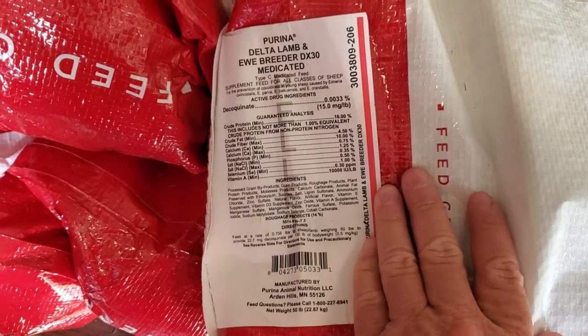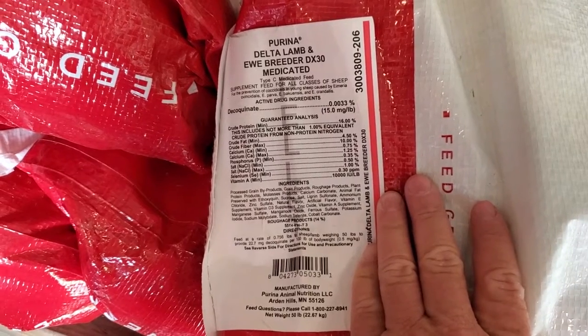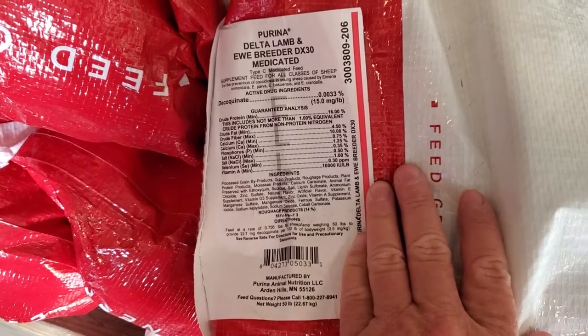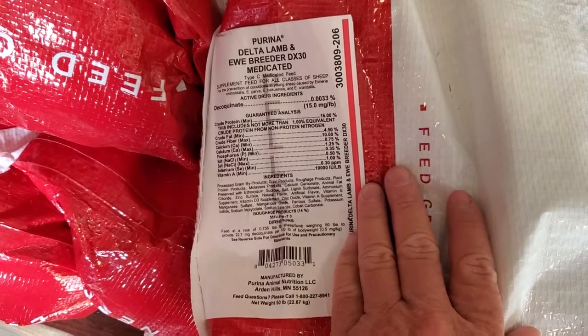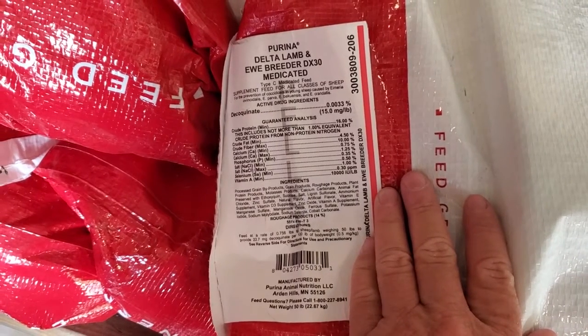For this next task we're going to be going through my feed room, taking a look at some of the feeds, minerals, and whatnot that I use on our operation. Because whenever you're looking at feed, you really want to kind of look at what your goals are for your animals.